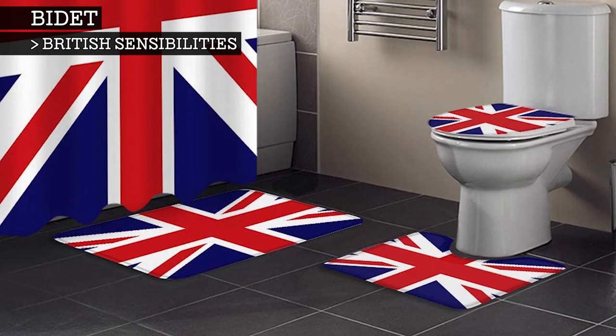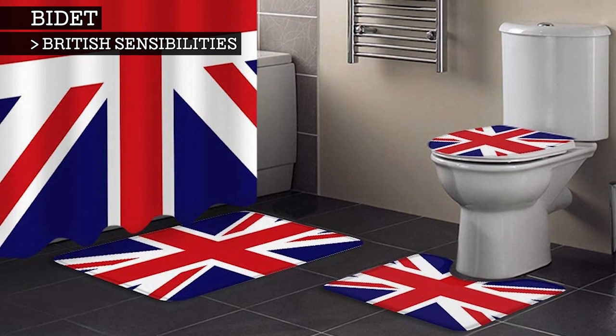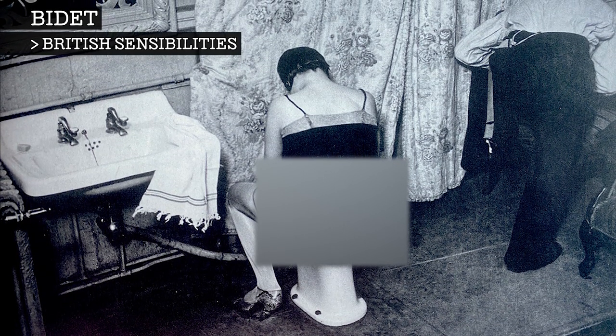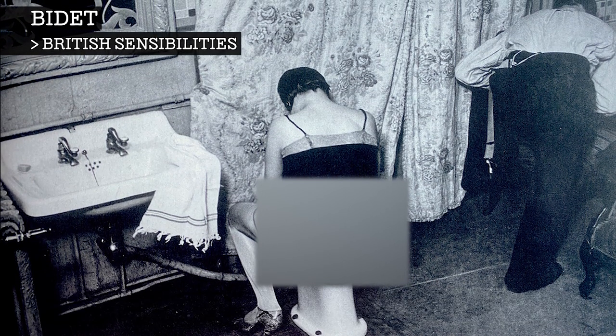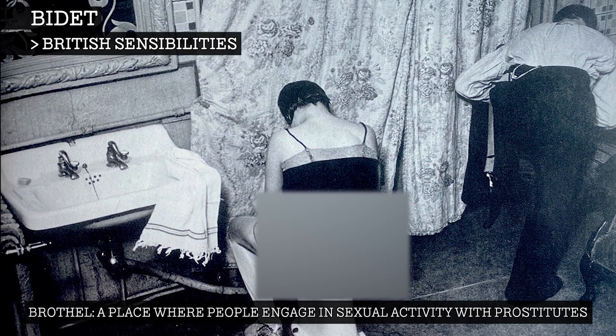The bidet remains virtually non-existent in cultures of British influence, such as the USA and Australia. This is because, when the use of the bidet was on the rise, the British associated bidets with contraception and therefore promiscuity. Doctors also recommended the use of the bidet to prevent sexually transmitted diseases, which meant that you would often find them in brothels.